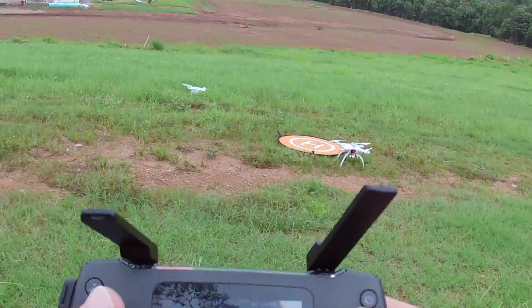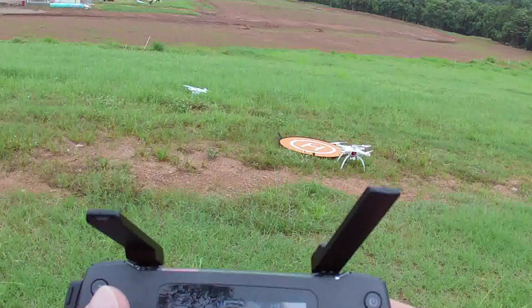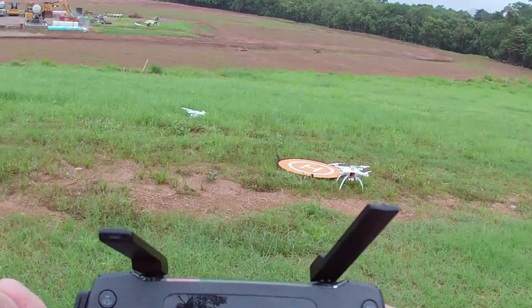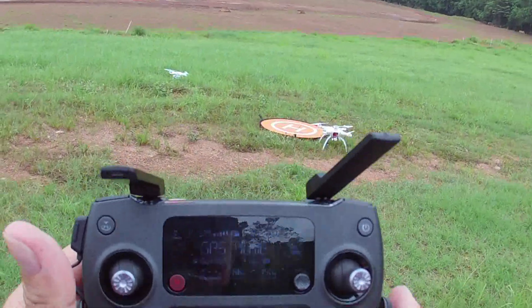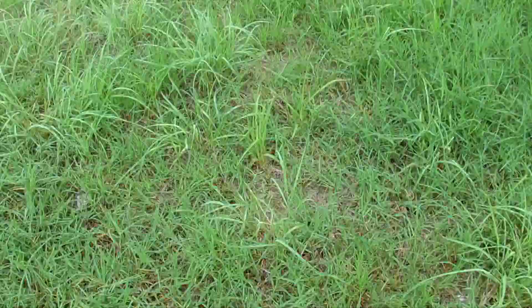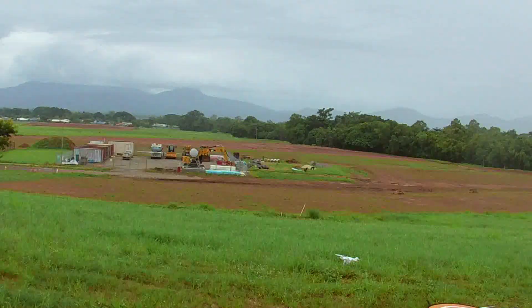We've got 150 metres out. Returning to home. Mavic's coming home.